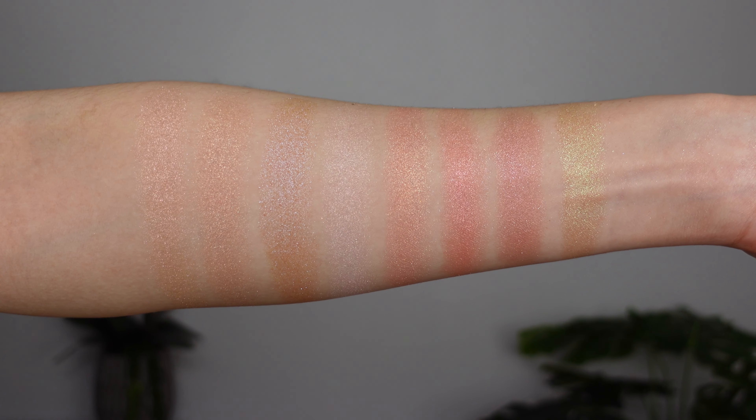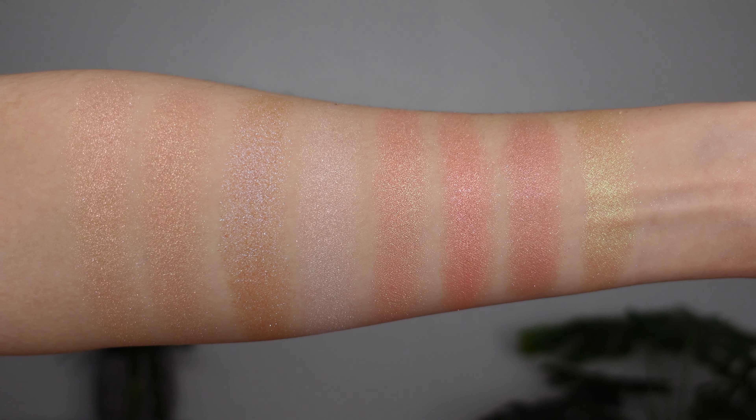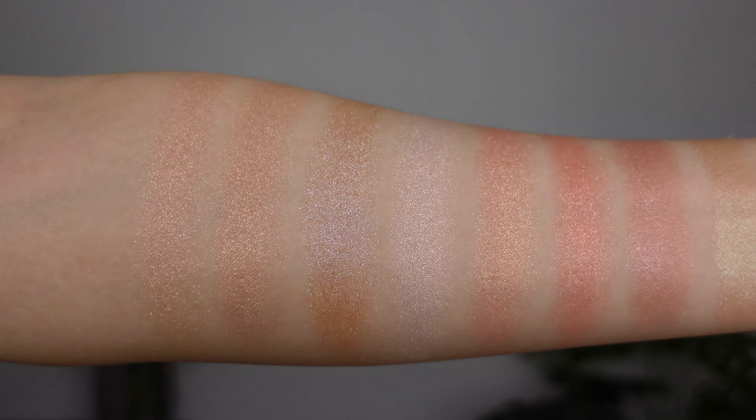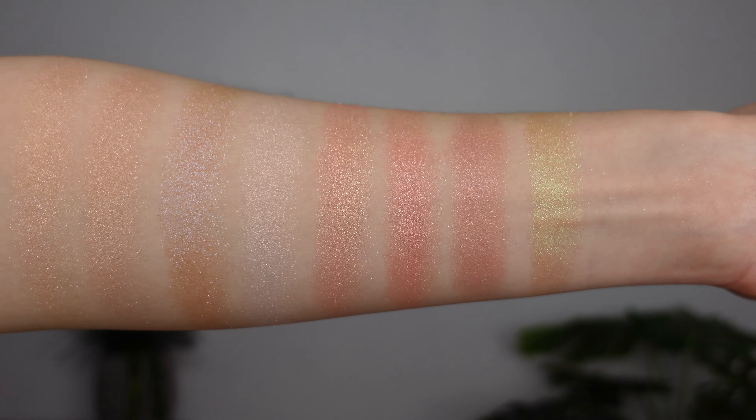Instead of doing overhead swatches, I'm going to do hand swatches because a lot of these, as a prism name would suggest, have a lot of different things going on in different lights. I think catching that on the curve of a palm will benefit us more than just on my arm. I'll also throw up some footage of all eight swatched on my arm. The order from left to right is Lucid Prism, Kitten Prism, Blue Hole Prism, Blossom Prism, Dragon Prism, Red Beam Prism, Ultimate Prism, and Garden Prism.